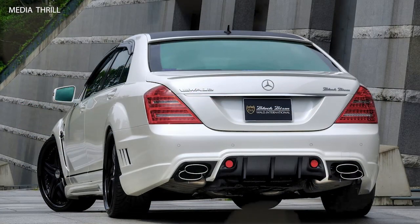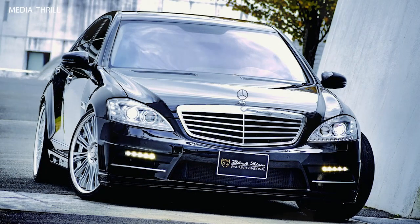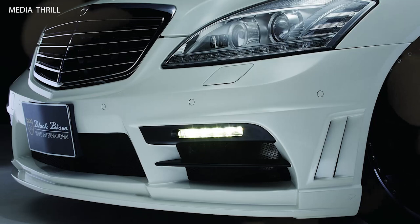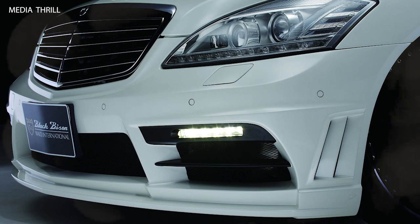Limited Production: The WALD Mercedes-Benz S-Class W221 Black Bison modification is typically produced in limited numbers, adding to its exclusivity and appeal among enthusiasts. Tuning Expertise: WALD International is known for its expertise in aftermarket tuning and customization, ensuring high-quality craftsmanship and attention to detail in each modification.